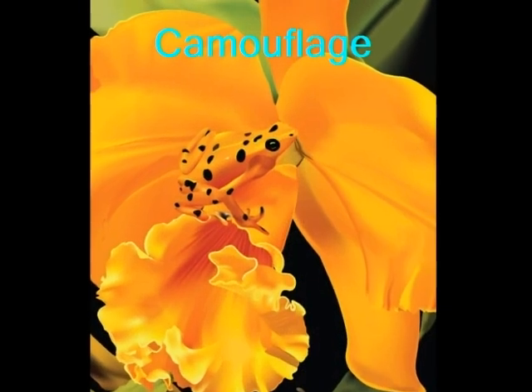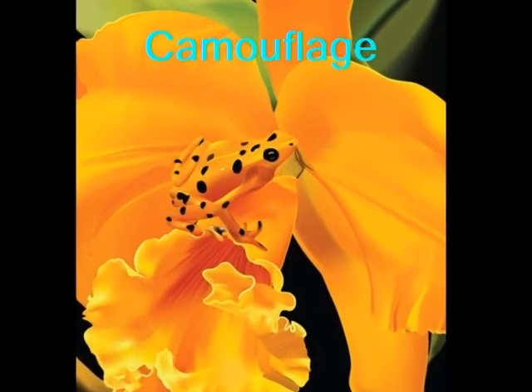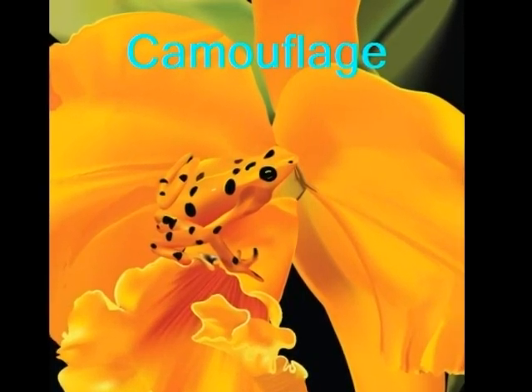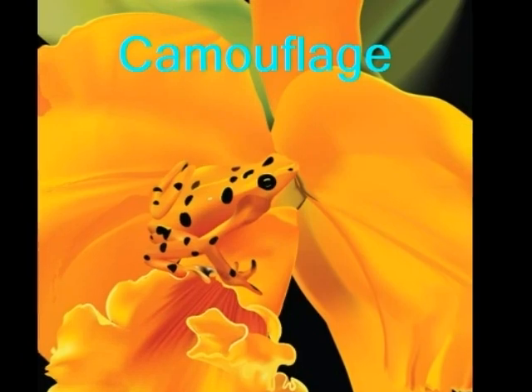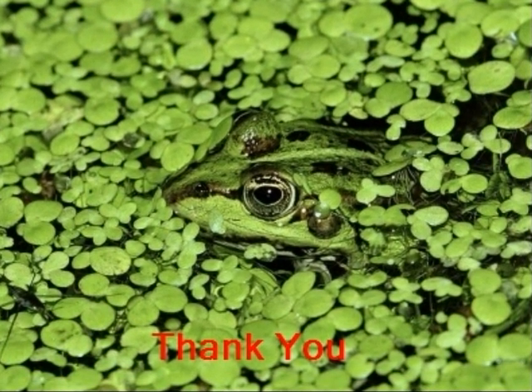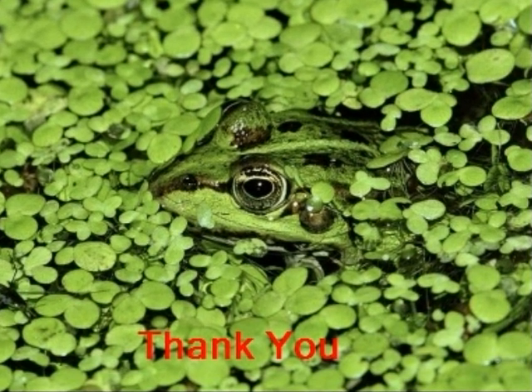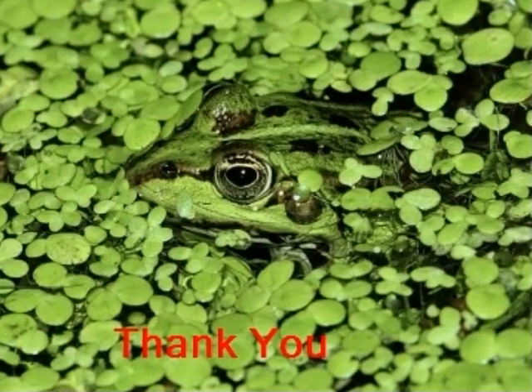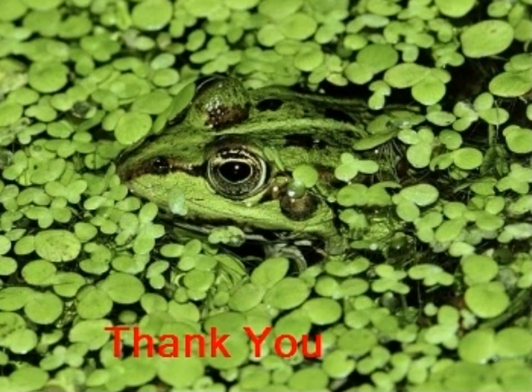Some other frogs use camouflage, where the frog can change the color of their skin to blend in with their surroundings. This makes it hard for other animals to find them. Frogs are interesting creatures, and thank you so much for coming along on this frog adventure through their life cycle and all the other interesting facts about frogs.